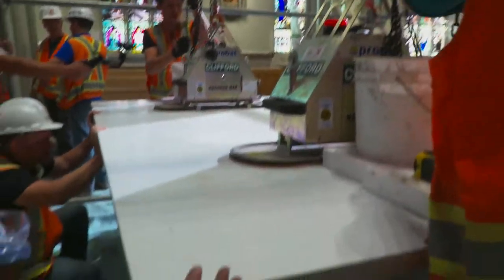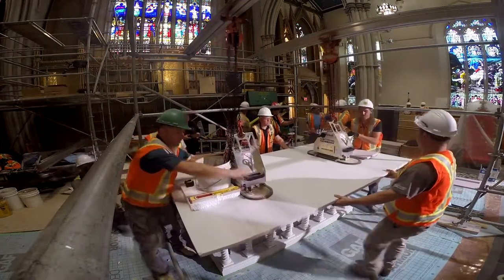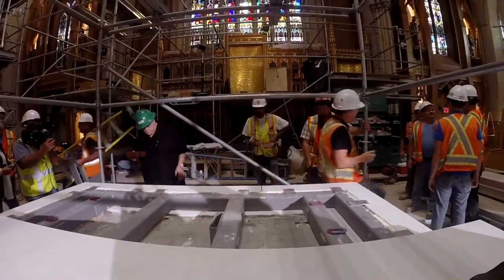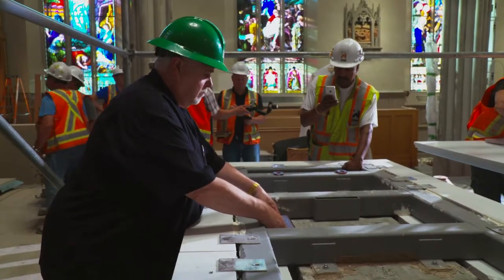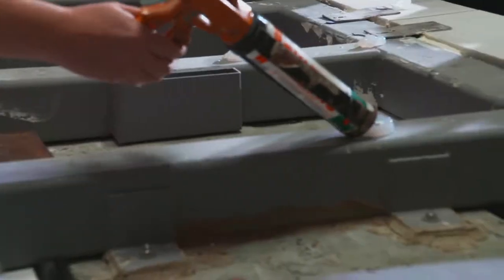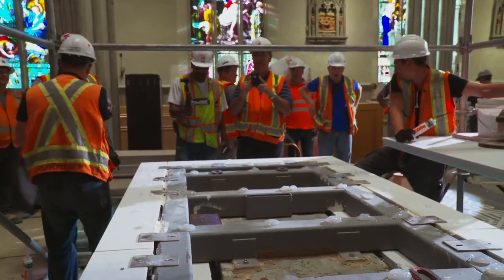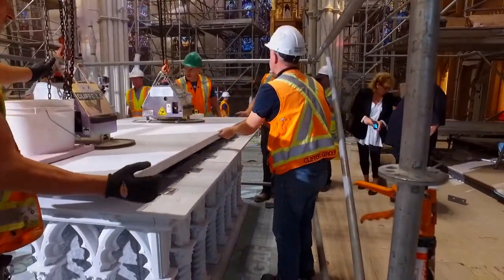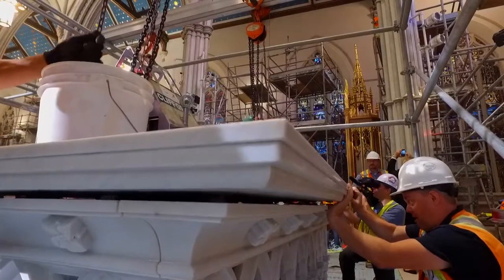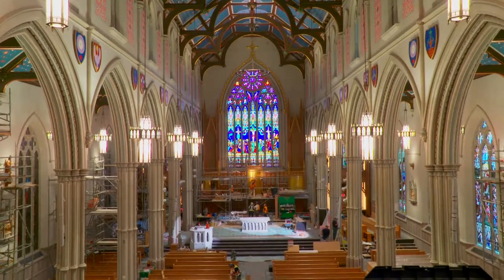The new marble top is carefully lifted and slides out of the way, and the relics are set inside their new resting place. The marble top is replaced with the relics safely tucked away. It's very emotional to actually see it come together as something else. These priceless relics now have a magnificent new home, blessing the nave of St. Michael's Cathedral Basilica for years to come.